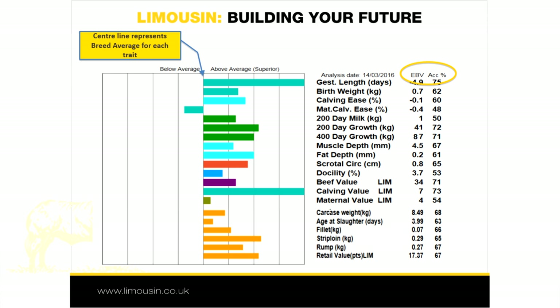Along with each EBV, the accuracy percentage is also shown in the catalogue and on the pen card. This indicates how much information has been used in the EBV or GEBV calculation, and the closer it is to 100, the more accurate the prediction. As a rule of thumb, EBVs and GEBVs with accuracies beyond 70% can be considered reasonably robust and typically less subject to change than those with accuracies lower than this.